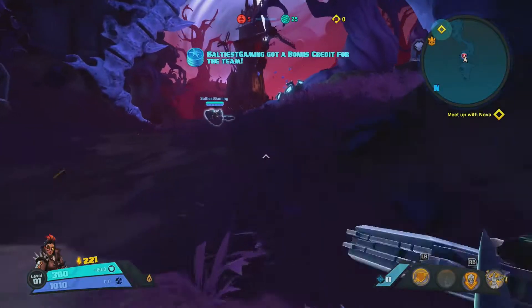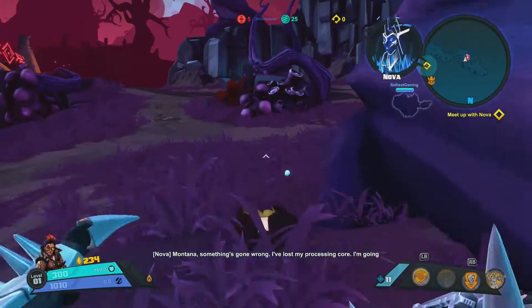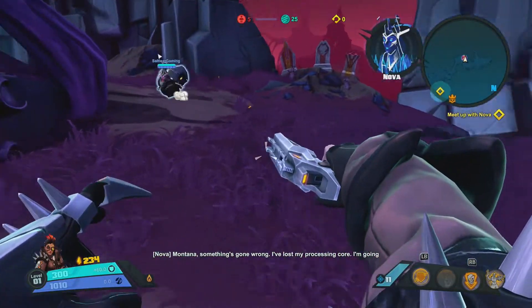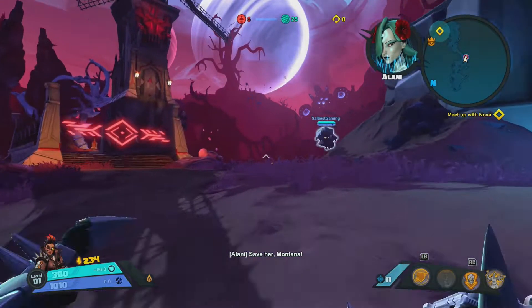You know what it is, you know who it is — Nick Fury, back with another video. I am back with a Cop or Nah Black Friday edition, giving you news and information about Black Friday sales coming up next week.